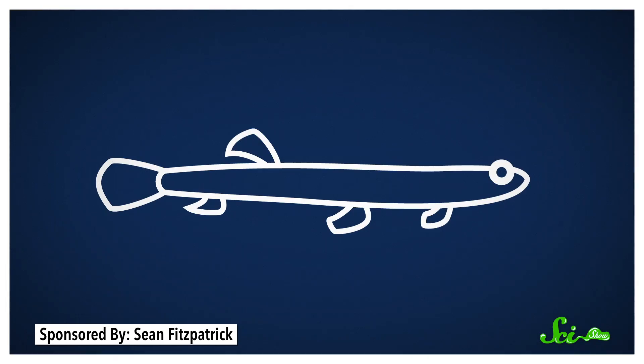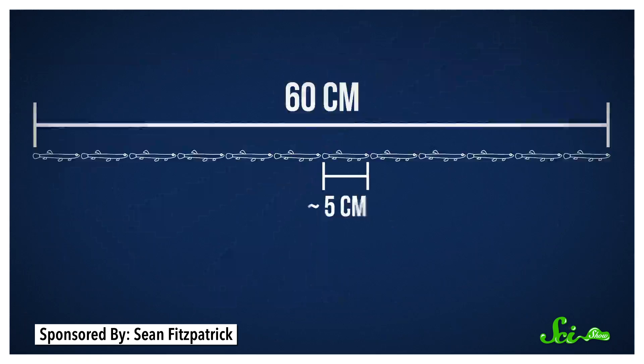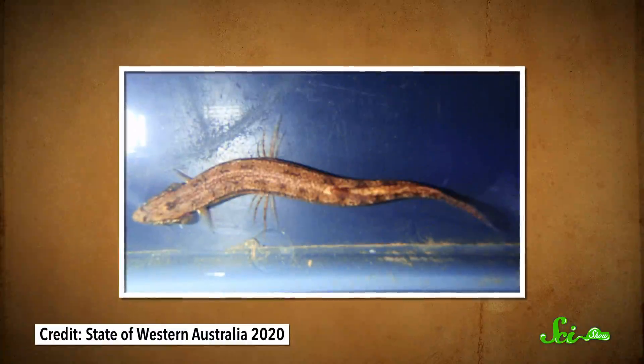So literally, instant fish — just add water. They've since found salamander fish as far as 60 centimeters down in the sand. That's a long way to dig when you're only a few centimeters long.